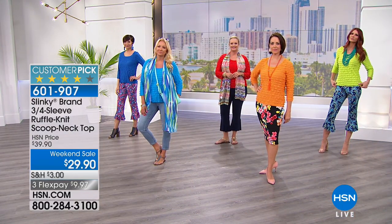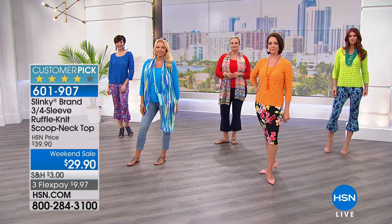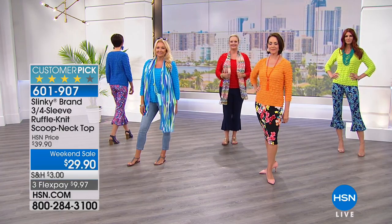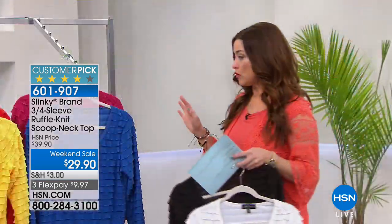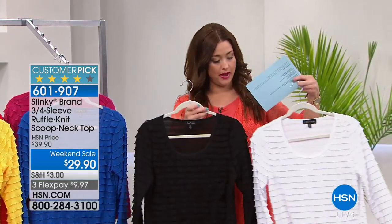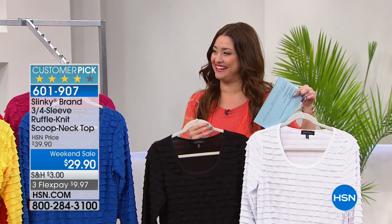It's under $10 on any major charge card, and it's already a huge customer pick at $10 more. Take a look — styled out in so many different ways with great versatility. If you want to be really casual with this top, you can. If you want to dress it up, you can. Now let's have Jackie Schechter out here!